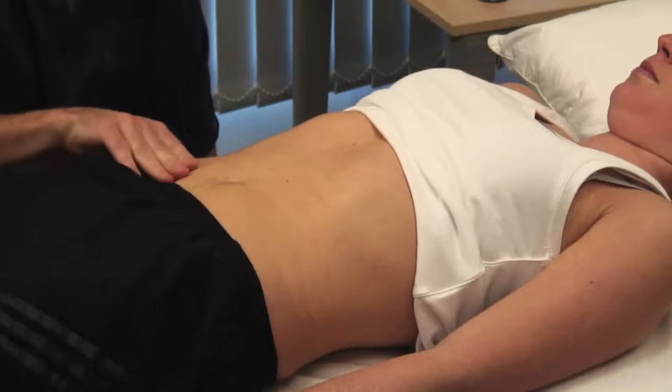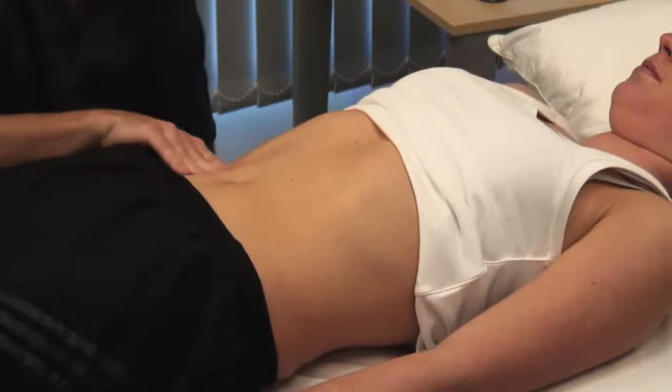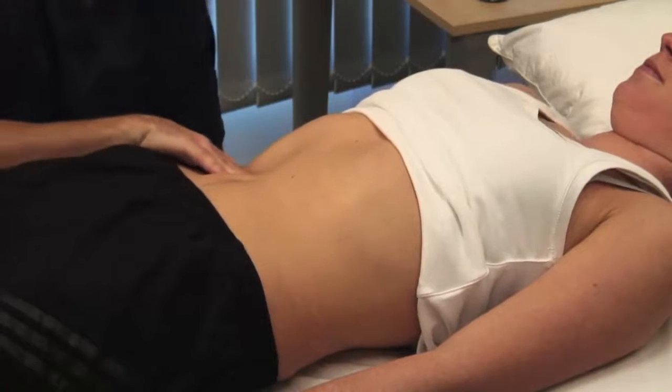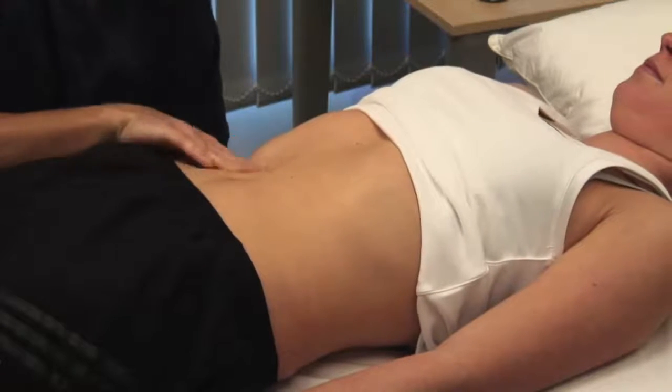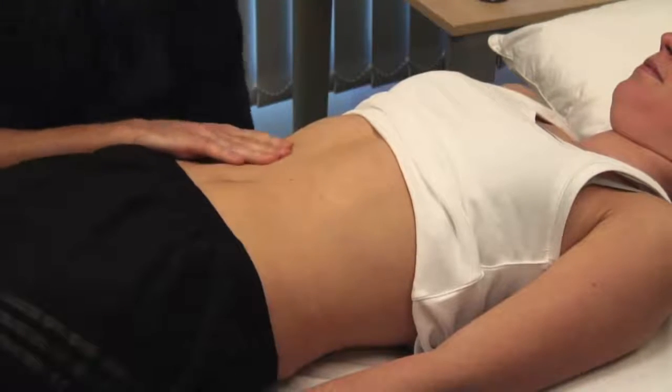Can you take some deep breaths in and out? Feel for the liver edge as it descends during inspiration. Start in the right iliac fossa and work superiorly one centimetre at a time. If the liver is palpable, describe its characteristics and the edge.